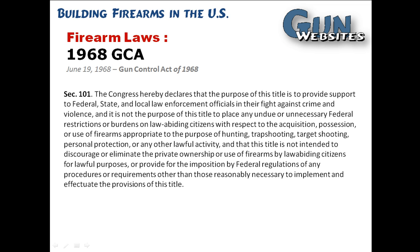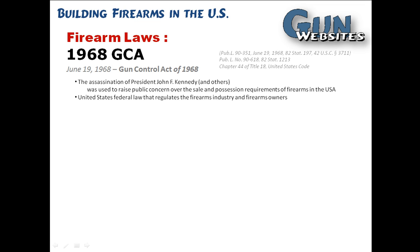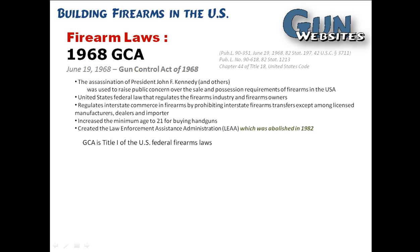The next major federal firearms legislation that has anything to do with building firearms was the 1968 Gun Control Act. It did quite a few things. It regulated the firearms industry and, to some extent, firearms owners, by regulating interstate commerce in firearms. It increased the minimum age. It became Title I of the U.S. Federal Firearms Laws, which made the 1934 Act Title II — and that's why we call machine guns, short shotguns, and suppressors Title II firearms. Everything is enforced by the ATF, as is the new permitting and licensing required by the 1968 Gun Control Act.